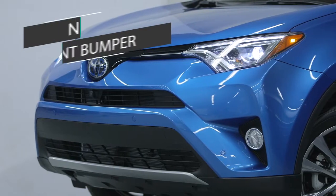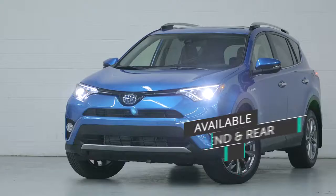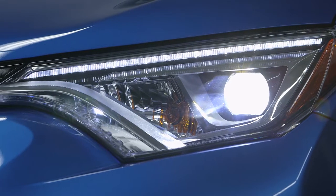Exterior design upgrades include a new front bumper, an available front end and rear silver skid plate garnish, and available new high and low beam LED headlights and daytime running lights, which create an upscale look around the front end.